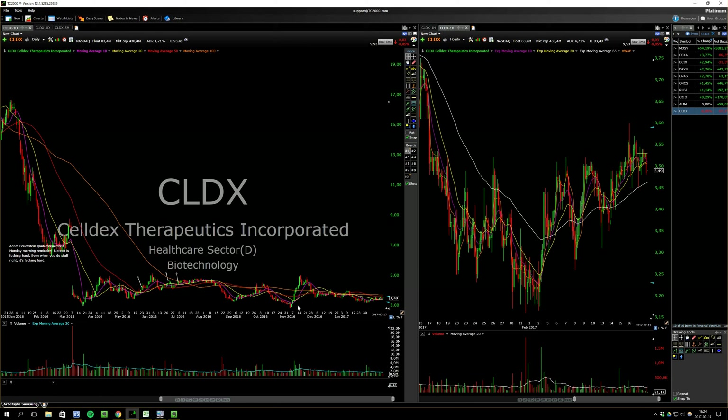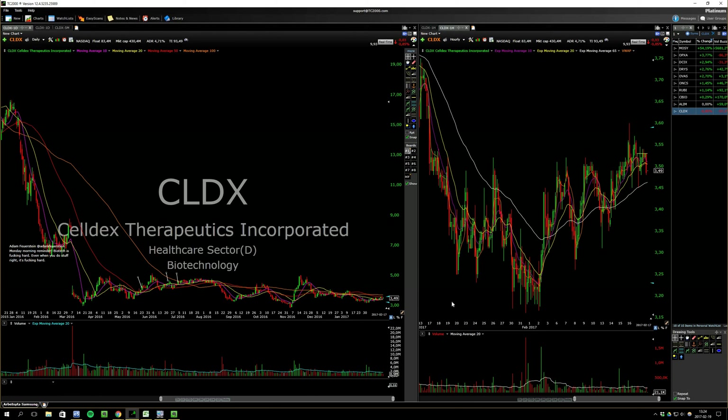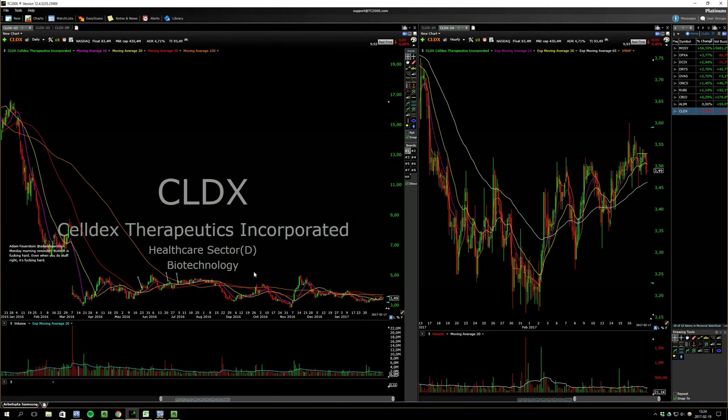Just a lot of bottom biotechs. CLDX had a big run back in November — a 40% move in like two weeks. These things can go, and it's kind of liquid. You can very easily buy 20,000-30,000 shares of this thing. Okay, so that was the watchlist.